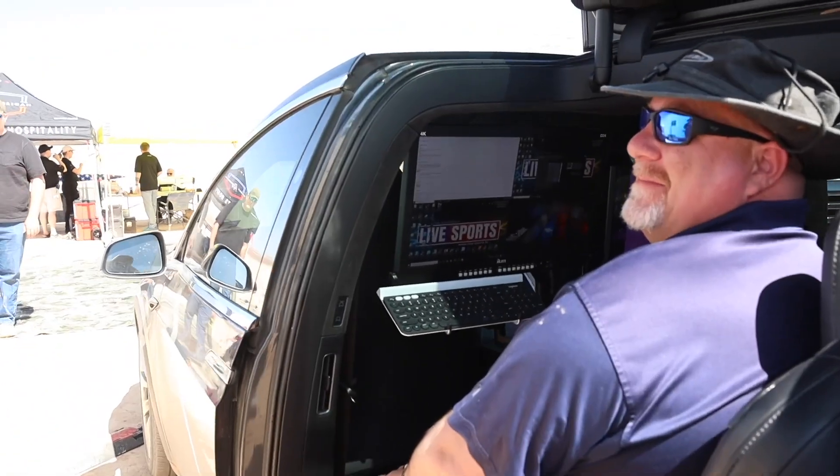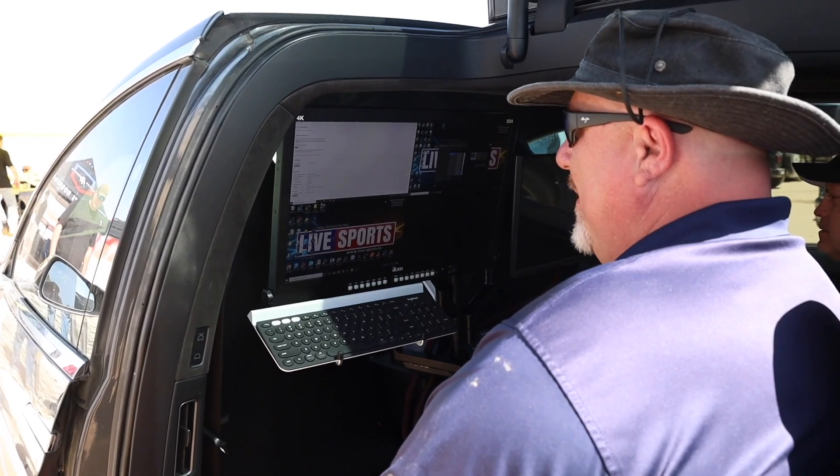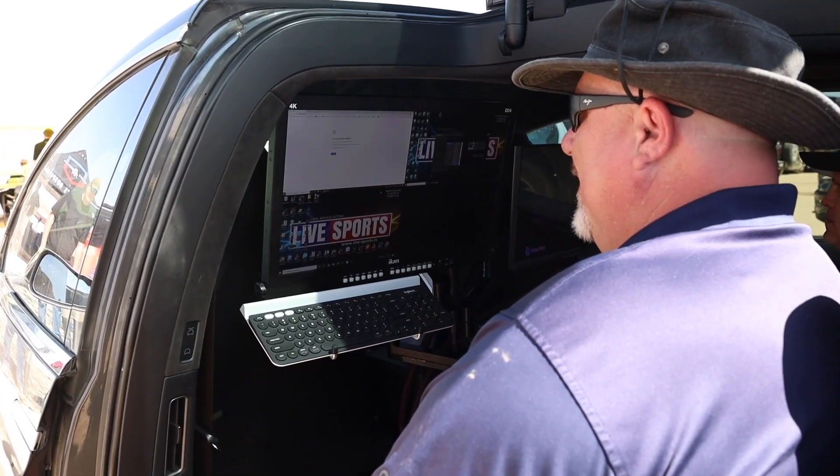So, believe it or not, we'll call this Studio X because the whole video control is in a Tesla X. The last step in the equation is all the graphics.